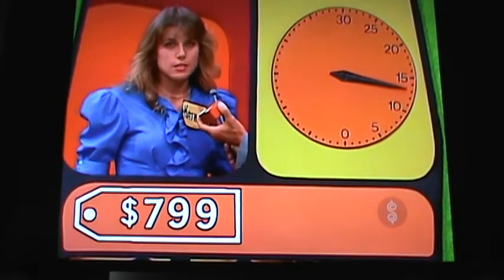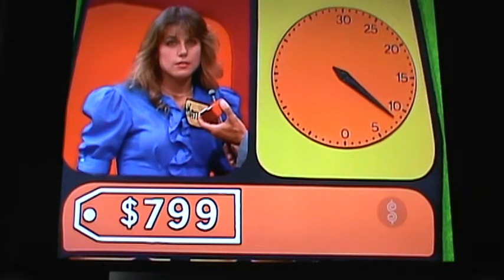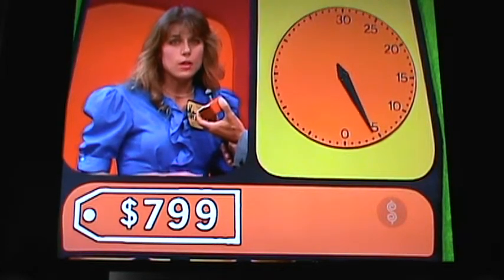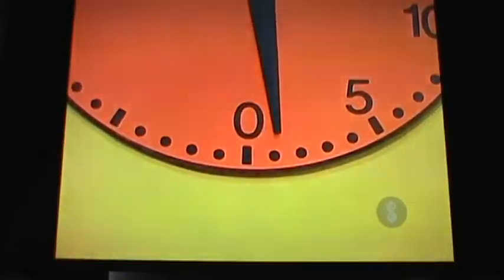Higher. $600. Higher. $700. Higher. $800. $750. Higher. $760. Higher. $770. Higher. $780. Higher. $790. You got it! How much time do you have left? Look at that — you have 20 and a half seconds. Well done!